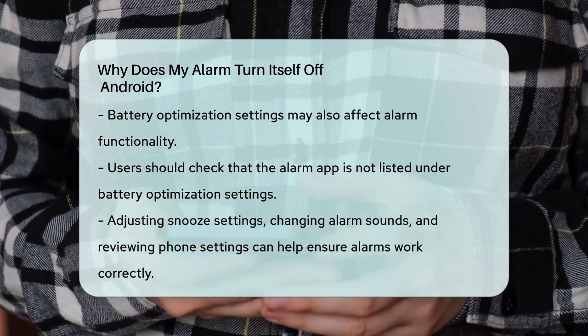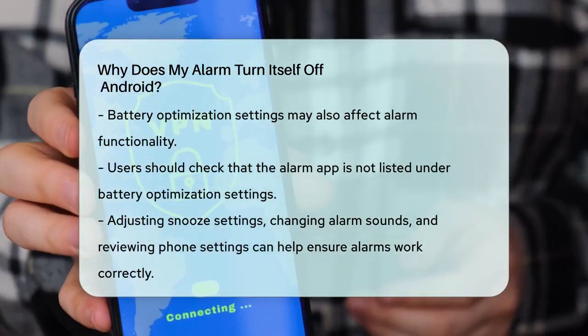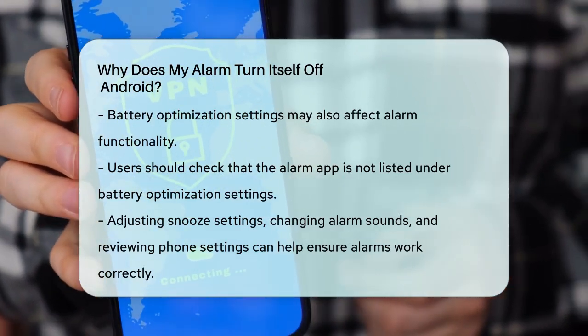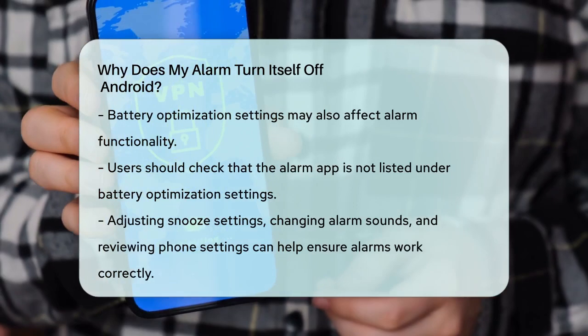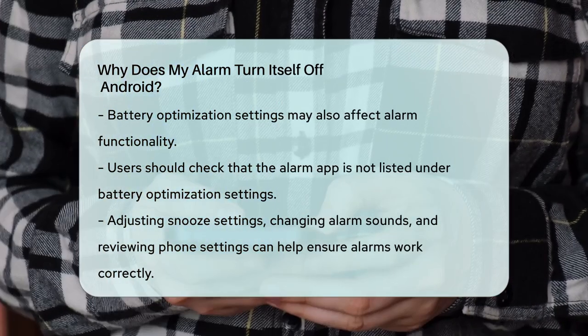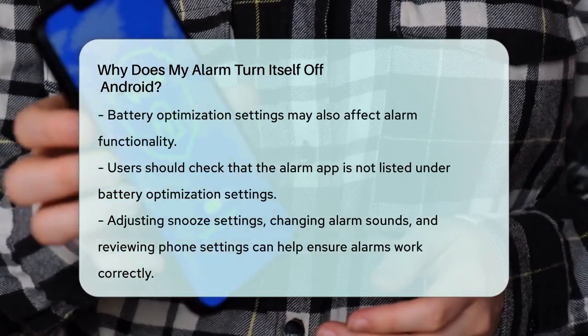So, if your alarm is turning itself off, it's likely due to one of these settings or features. By adjusting your snooze settings, changing your alarm sound source, and checking your phone's restart and battery optimization settings, you can ensure your alarm works as it should.